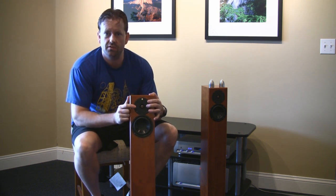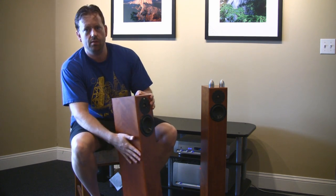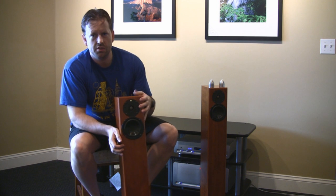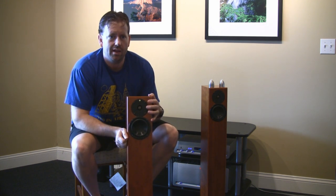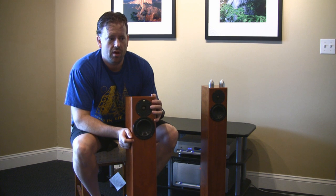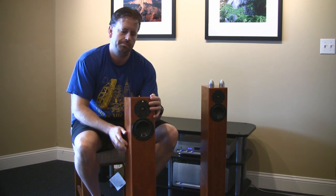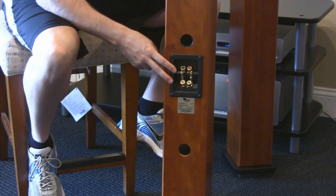I believe the tweeter was developed specifically for this speaker model. This is the cherry finish by the way — that's an upgrade finish. The standard finishes are black ash, which is a very nice tight-grain black, or ribbon mahogany, which is a reddish kind of striped wood. The cherry is a little bit more.